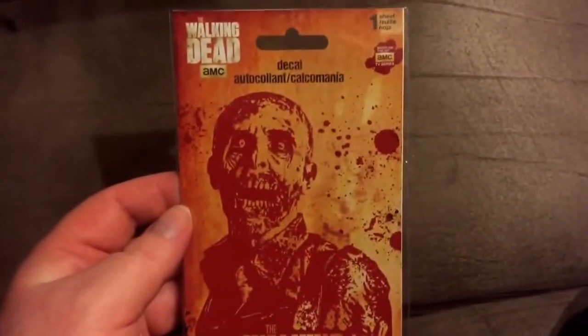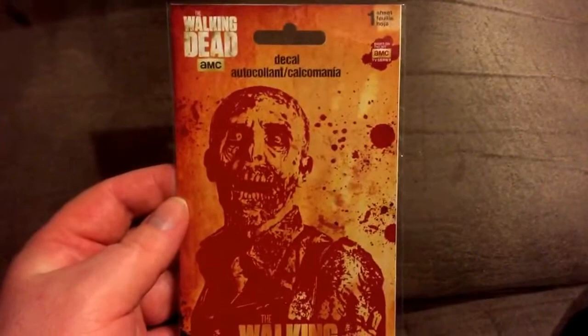We got two shirts, so we'll do those last — well, second to last. I did get a Walking Dead decal, pretty cool looking. I don't know where I'll stick it, but I'll find some place.